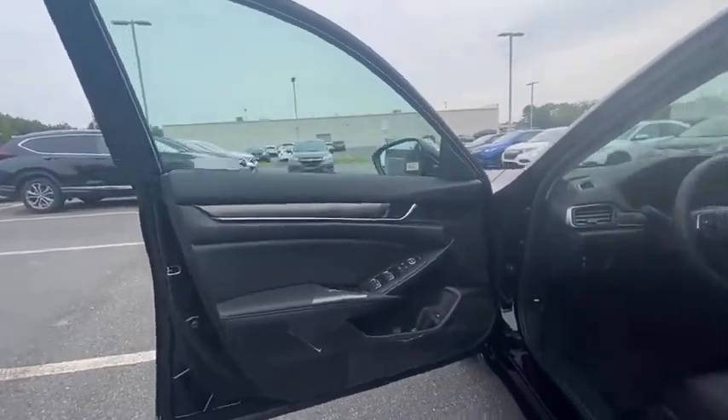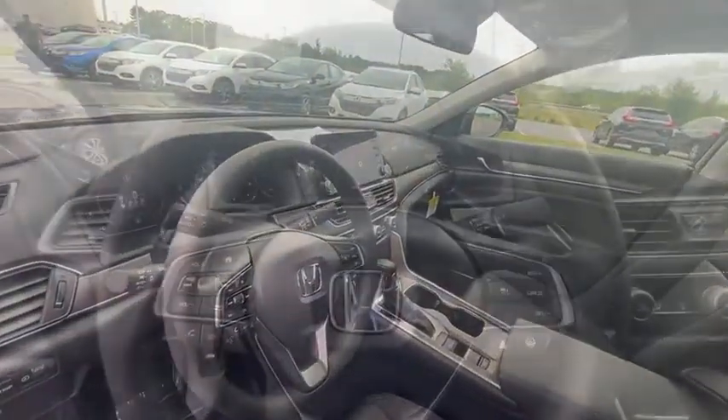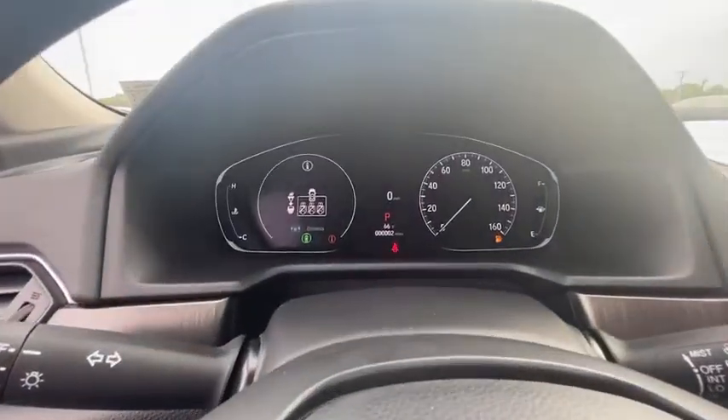Front reading lamps, tilt steering wheel, and driver vanity mirror. This vehicle offers reliability and good looks at a great price. So come in and take a test drive today.